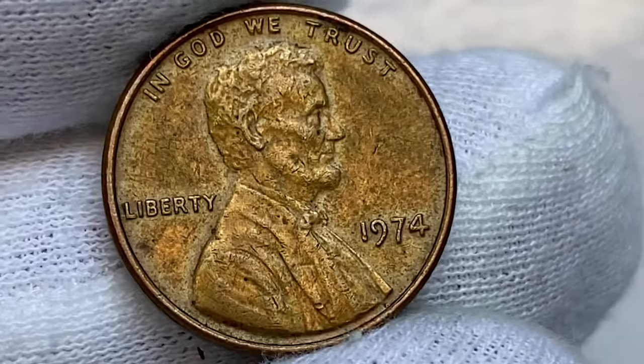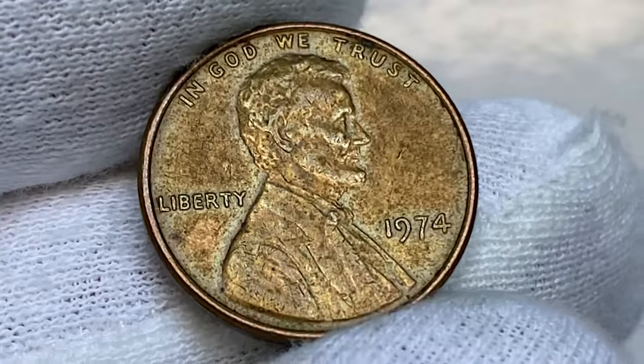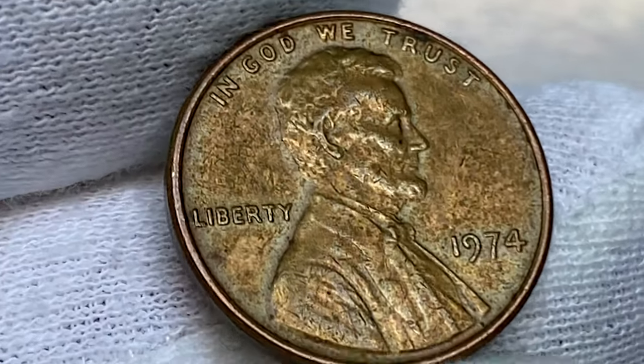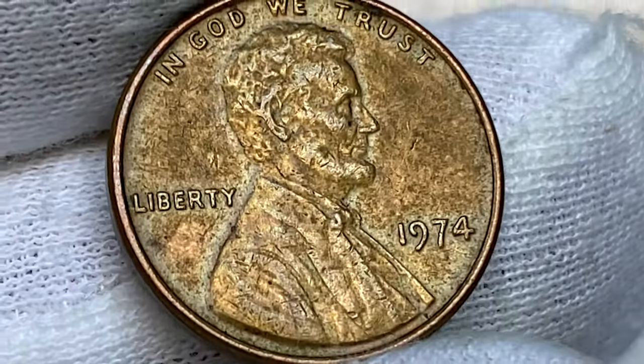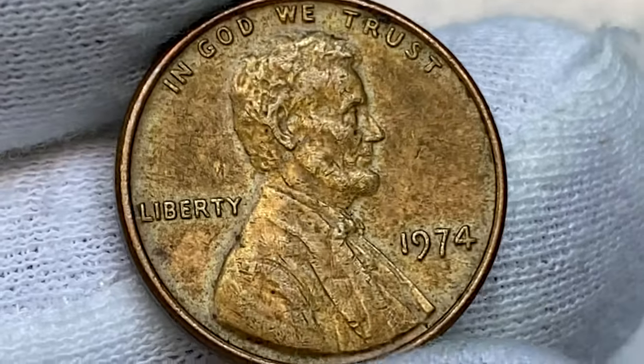Now you may be wondering what makes this coin so special. Well, nothing to be honest. This is just a circulated specimen from a coin collection — a brown and slightly tarnished example from the Philadelphia Mint. The coin displays some circulation rub on the peaks of the reliefs, but the fields are mostly free from mentionable contact marks.